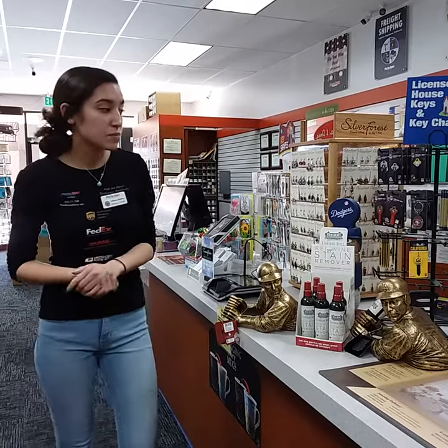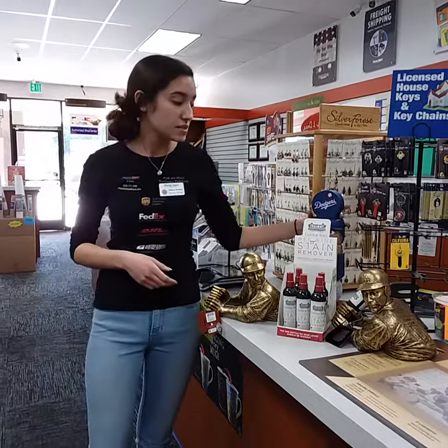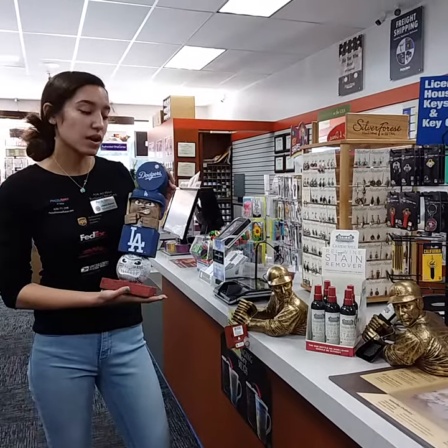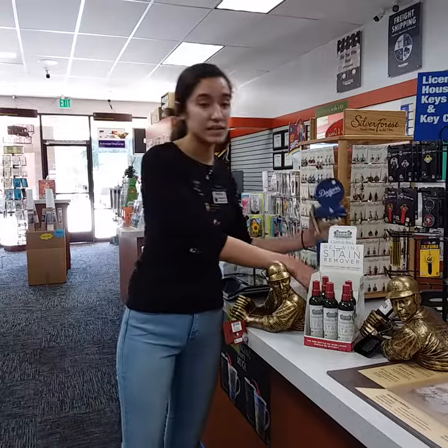Another item for sports fans — we also cut keys here and we have Dodgers ones. We also have sports lanyards, and we just got this tiki totem. It is perfect for indoor and outdoor decor and makes really good Christmas gifts, especially for the holidays coming up.